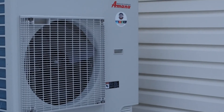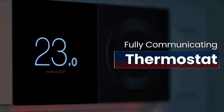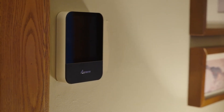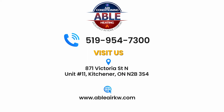If you're investing in a high-efficiency heat pump, don't let a 24-volt system hold it back. A fully communicating system ensures your equipment performs the way it was designed to, delivering superior comfort, lower energy bills, and a longer lifespan.